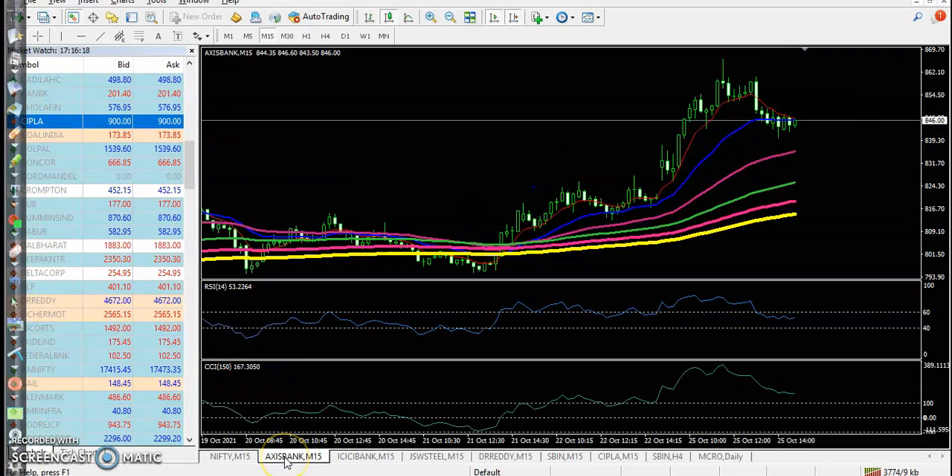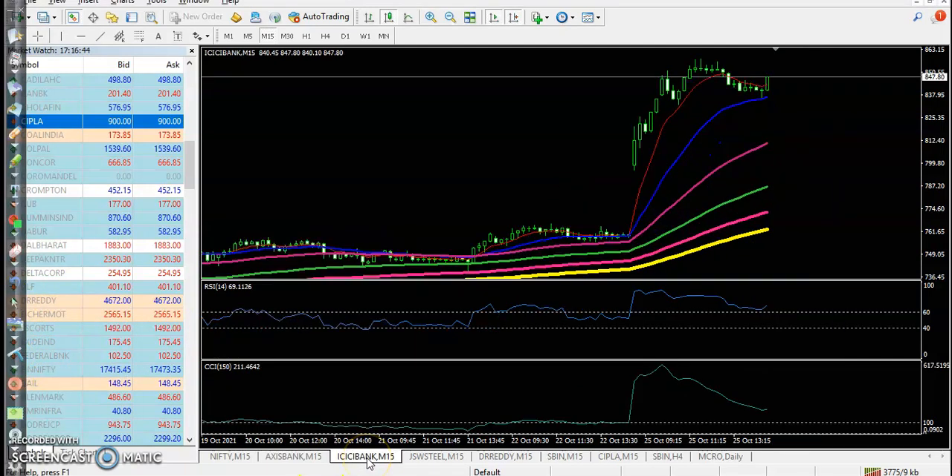Now let's look at top gainers. Axis Bank — a perfect entry point where price opened with a gap up, and we saw a pullback candle. Finally, the entry was confirmed by CCI and RSI indicators, and after that price went up from this area.